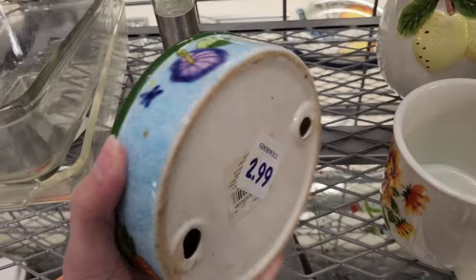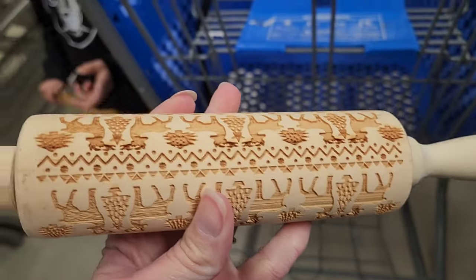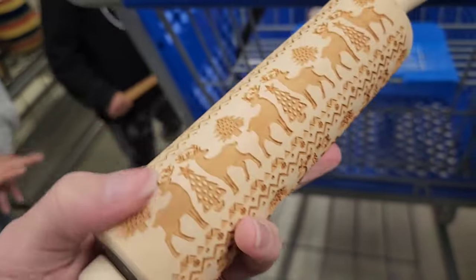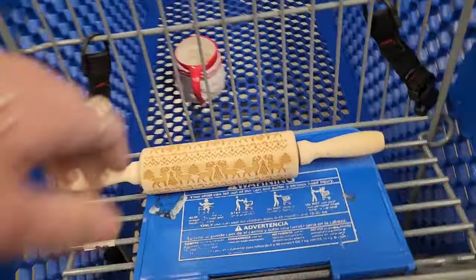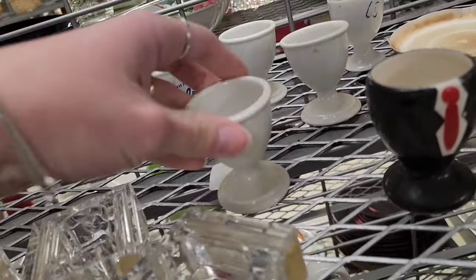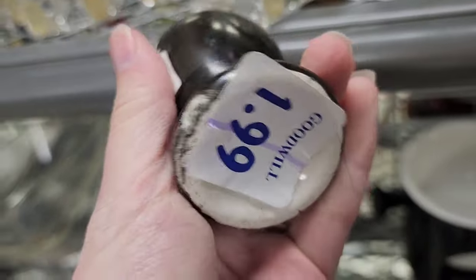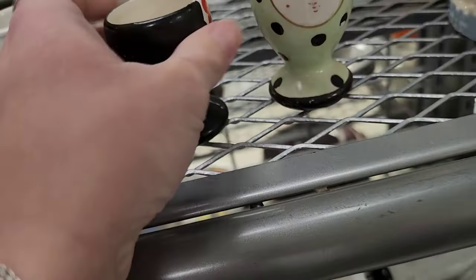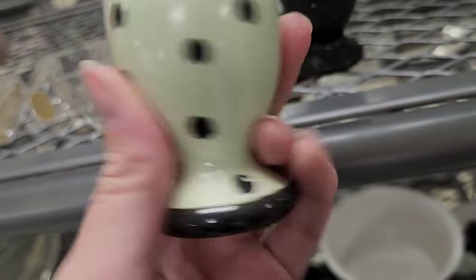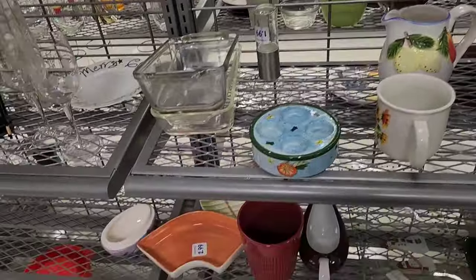I don't know what that little thing is used for — maybe for tea lights. My kids found this little rolling pin; it'd be cute for Play-Doh, or you can use it for cookie dough. It's got an indention so it'll make reindeer shapes. There are little egg holders — they're $1.99 each. These ones are painted, and I think it says Japan. I don't know if they came already painted or somebody painted them.